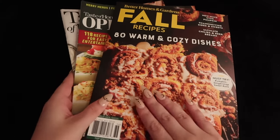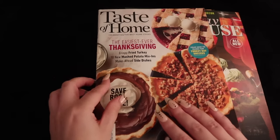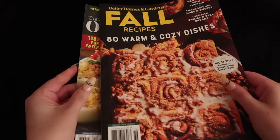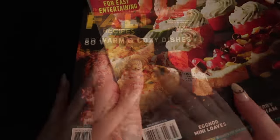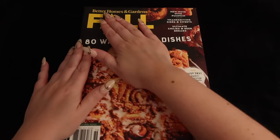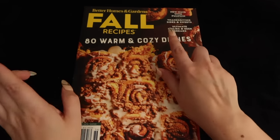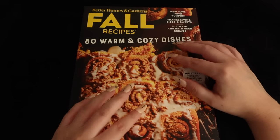Okay, which one should we go through first? We have this one, that one, this one too. We'll just go from the original order then. So let's do this one — we have Better Homes and Gardens Fall Recipes: 80 warm and cozy dishes, new ways with pumpkin, Thanksgiving sides and sweets, ultimate chilies and beer breads.